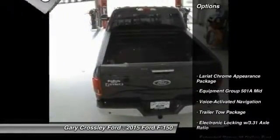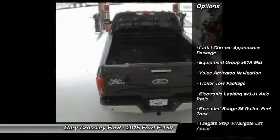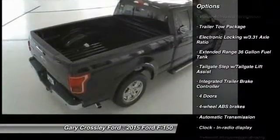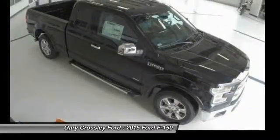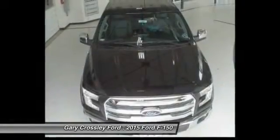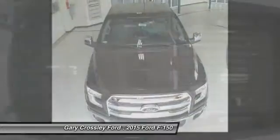Here are some of this vehicle's great options: traction control, automatic transmission, voice-activated navigation system, passenger airbag, speed proportional power steering, tachometer, heads-up display, towing package, and tire pressure monitoring system.